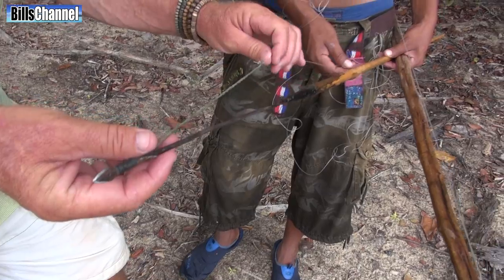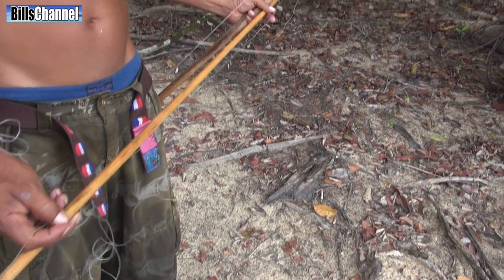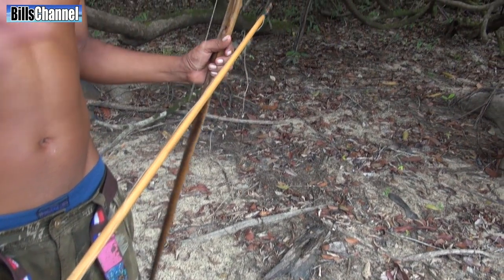And then the string goes down to a bit of mono. And then the mono goes where? Through that, and then it goes onto your hand.